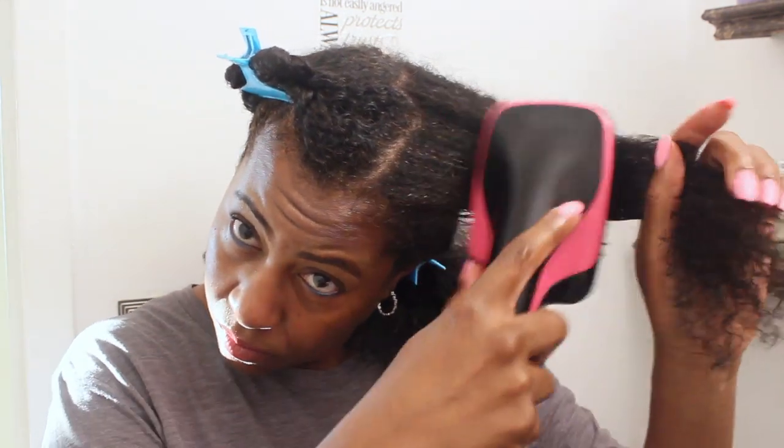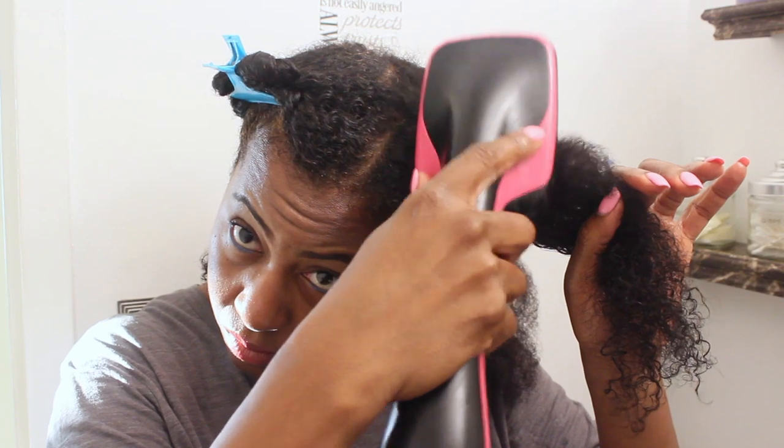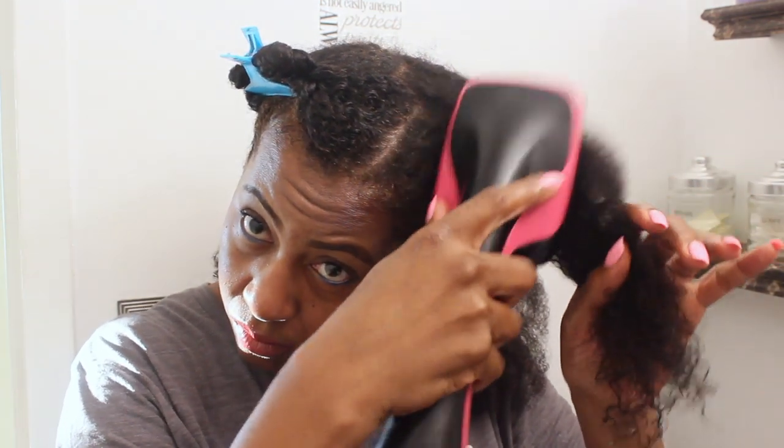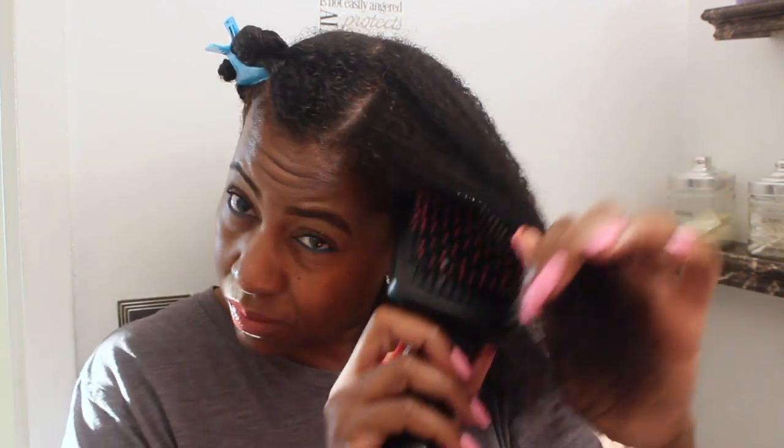Working on this front section — because I have more water in my hair than I'd like, I'm using the dryer in a pumping motion, up and down, just to eliminate that extra water. As you can see, once the extra water is eliminated, I'll begin to run the dryer down my strands from root to tip.